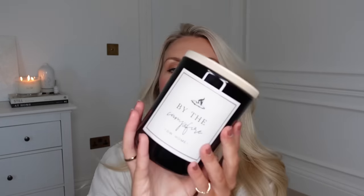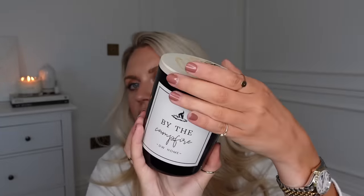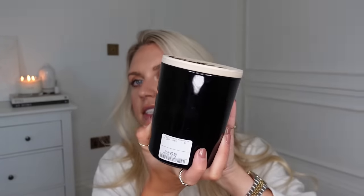The last of the HomeSense finds — another candle. This one is all black, smells lovely. It's called 'By the Campfire', which would have been nice in autumn too. I might start burning this one first. It's £9.99, quite a big one with a really nice lid. It's very smoky and woody, which I love.